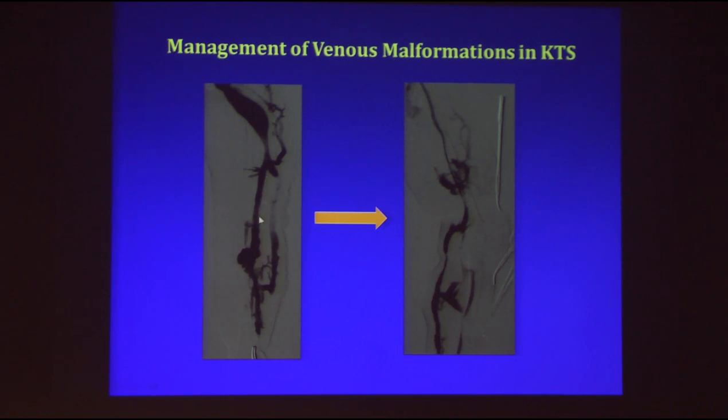Otherwise, if you only disconnect below, you can leave the patient with a big vein that is actually larger and has a higher risk than before.